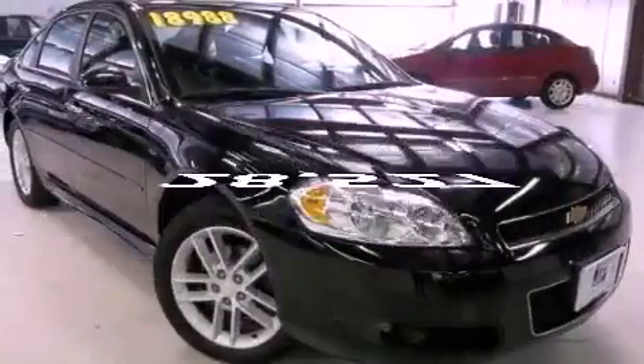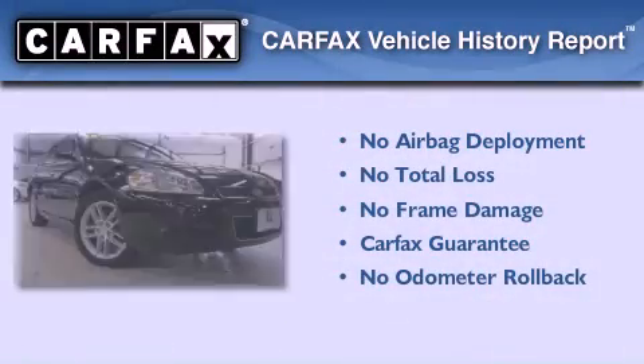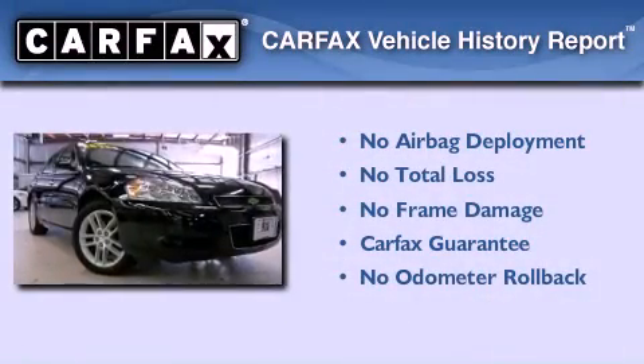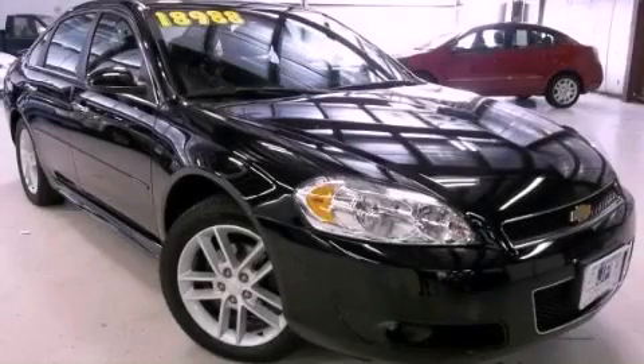This vehicle has less than 29,000 miles, and this Chevrolet qualifies for the Carfax buyback guarantee. We hope you found this video informative. Please contact us today.